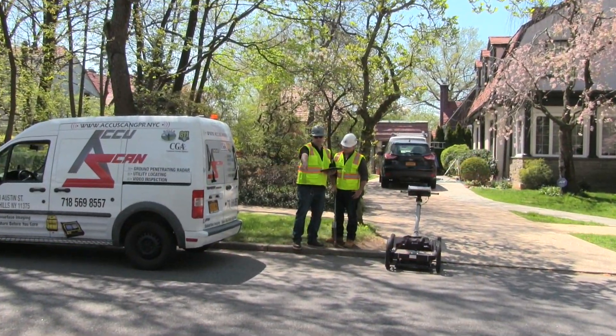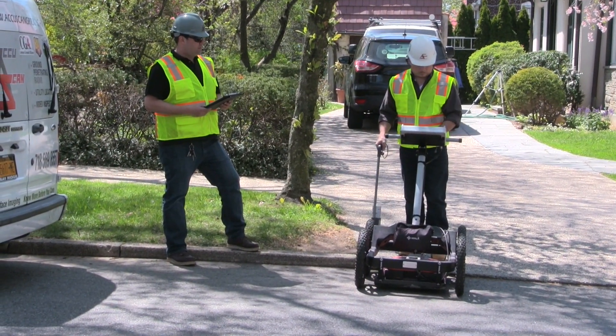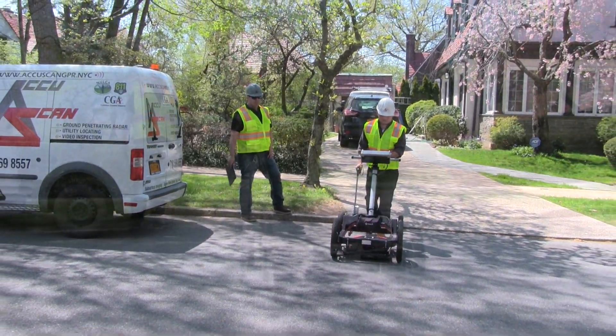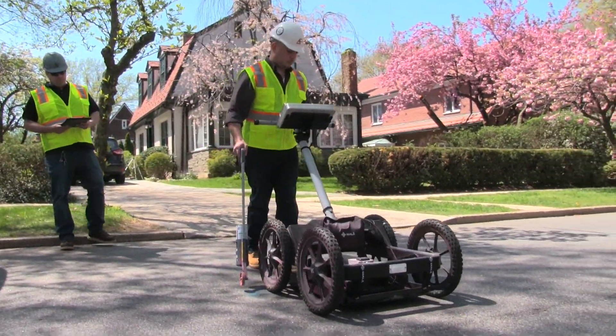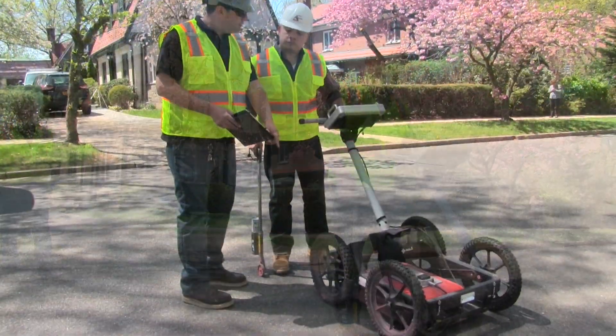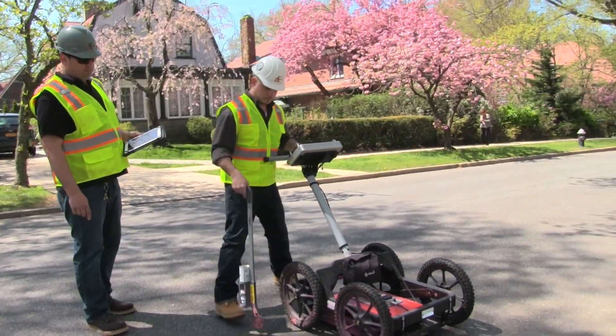AccuScan GPR is a non-destructive, non-invasive subsurface imaging company. We come to your home to scan for utilities before you begin your next construction project. AccuScan's versatility comes from using a combination of ground-penetrating radar, electromagnetic detection, and video inspection technology.